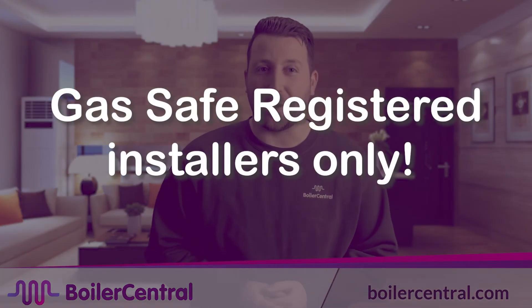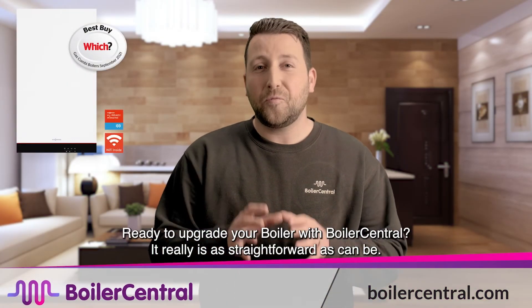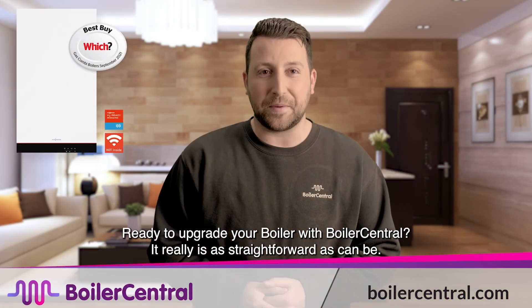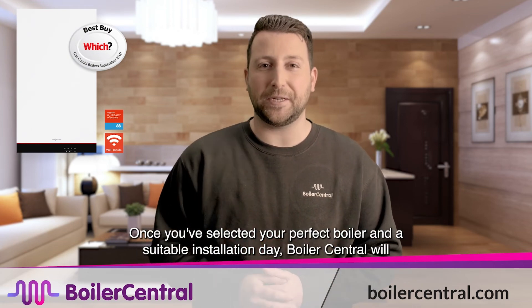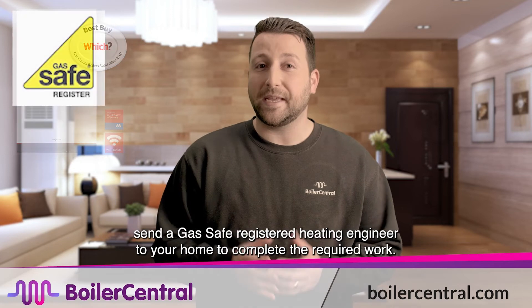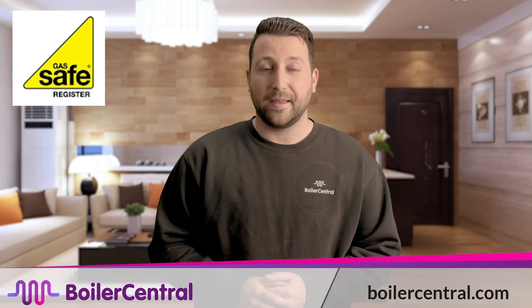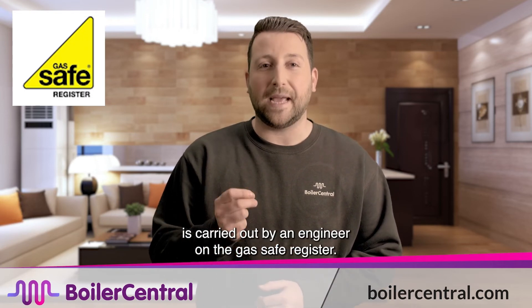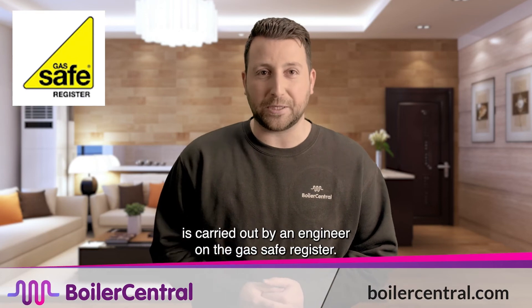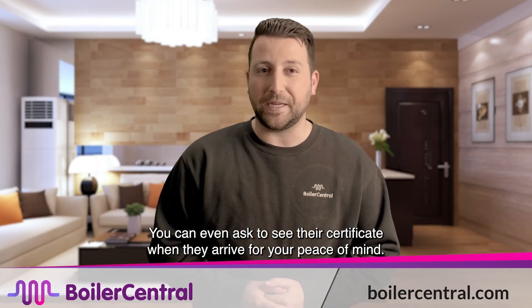Gas Safe Registered Installers Only. Ready to upgrade your boiler with Boiler Central? It really is as straightforward as can be. Once you've selected your perfect boiler and a suitable installation day, Boiler Central will send a Gas Safe Registered Heating Engineer to your home to complete the required work. Every new boiler installation from Boiler Central is carried out by an engineer on the Gas Safe Register. You can even ask to see their certificate when they arrive for your peace of mind.